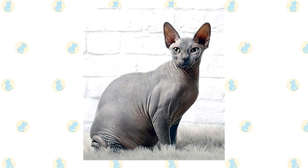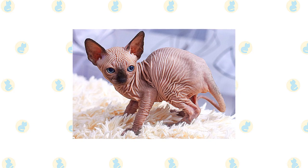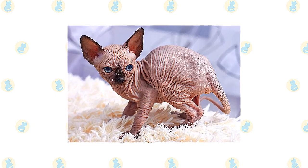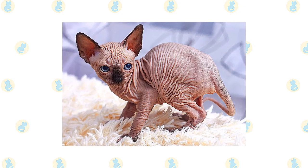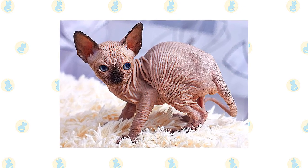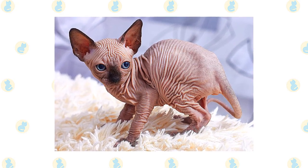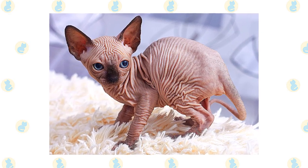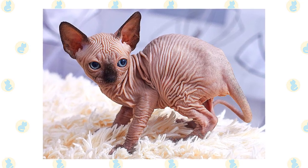The gene for hairlessness is recessive, so while some of the offspring were hairless, others had fur. Originally known as Canadian hairless cats, according to the International Cat Association, breeders eventually settled on the moniker Sphinx for the unusual breed — a reference to the gigantic limestone sculpture in the Egyptian desert, worn smooth over the millennia through erosion by wind, sand, and water. The Sphinx is recognized by the American Cat Fanciers Association, the Cat Fanciers Association, and the International Cat Association, as well as other cat registries.